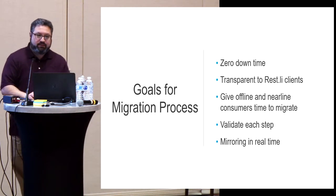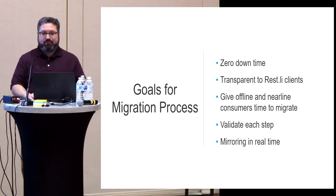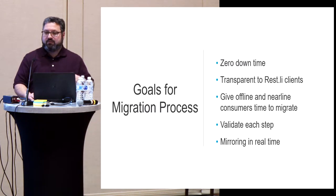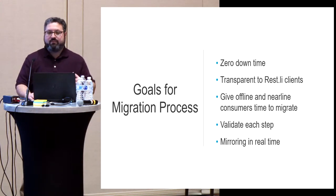Our goals for the migration process: we want to migrate without taking the system down — it should continue to operate the whole time. It should be transparent to all callers to Babylonia. We want to keep both systems running simultaneously so anyone still dependent on the Oracle version has runway to make their changes. And we want to make validations at each step to ensure our Espresso code path isn't returning something different from Oracle.